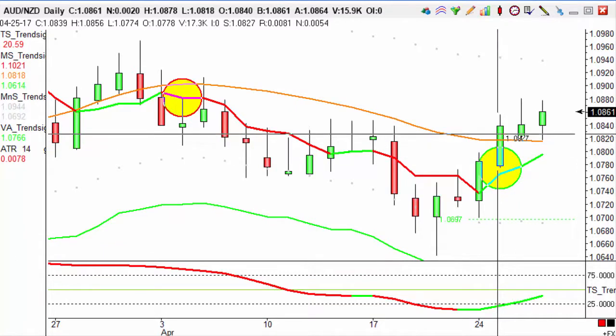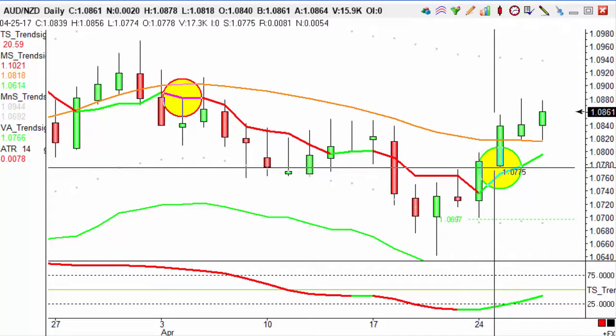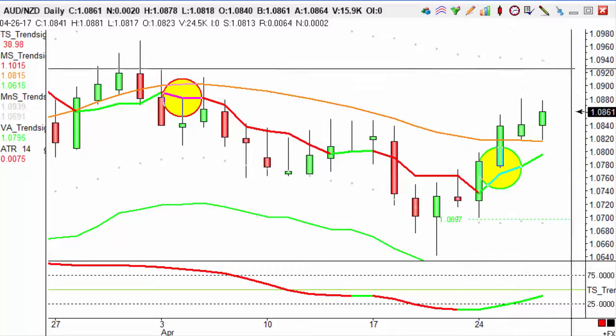So at the moment we've set our target, and we've got a close of the candle here at 1.0839, so our target for this is 1.0939, so that's around here.